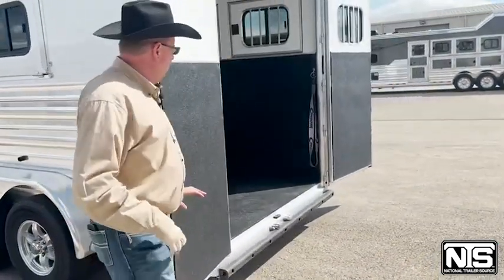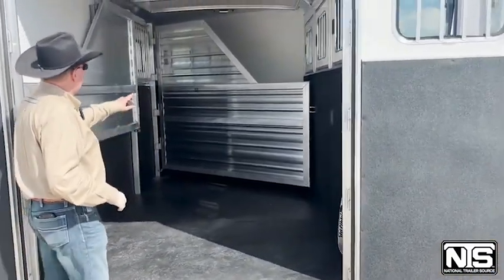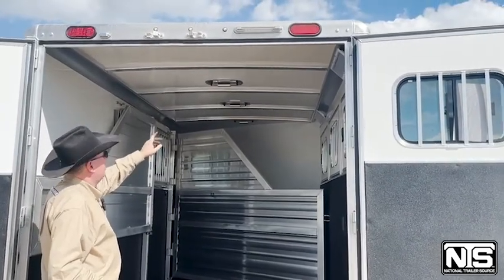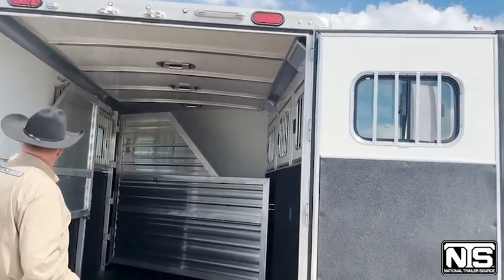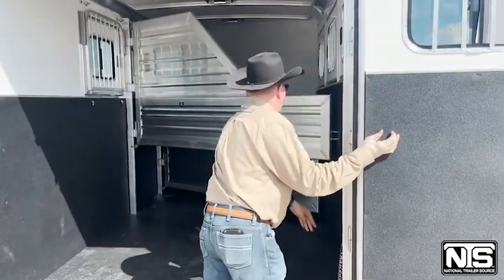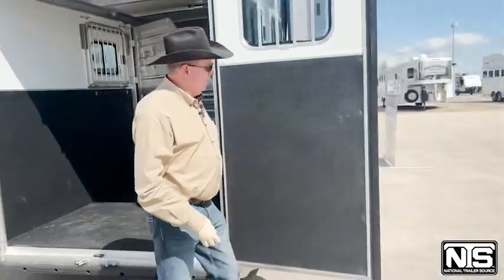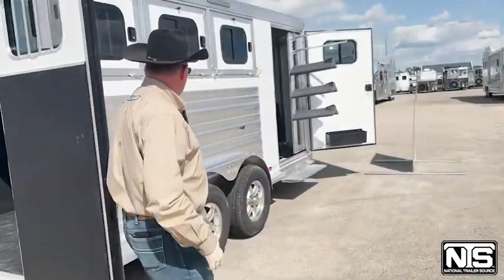In the back here, two doors that will open up, rubber mats, stud divider, three vents, and LED lights. With this door shut in a jam, you may get two horses in the back. Now, coming to the butt side of the horse trailer.